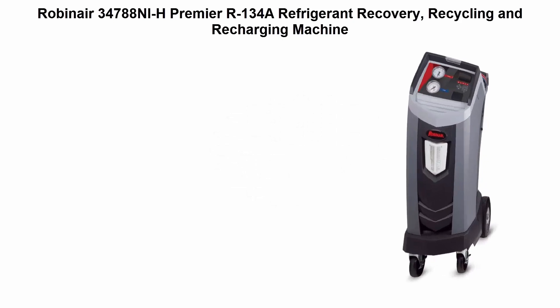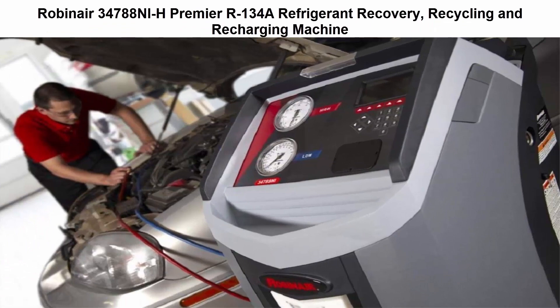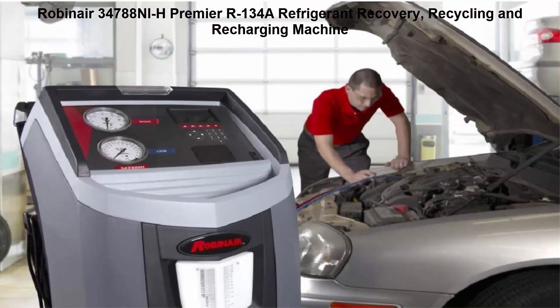Top 5 Best Refrigerant Recovery Tools. Top 1: Robinair 34788EH Premier R134A Refrigerant Recovery, Recycling and Recharging Machine — programmed to recover, vacuum, leak test and charge without operating panel valves.